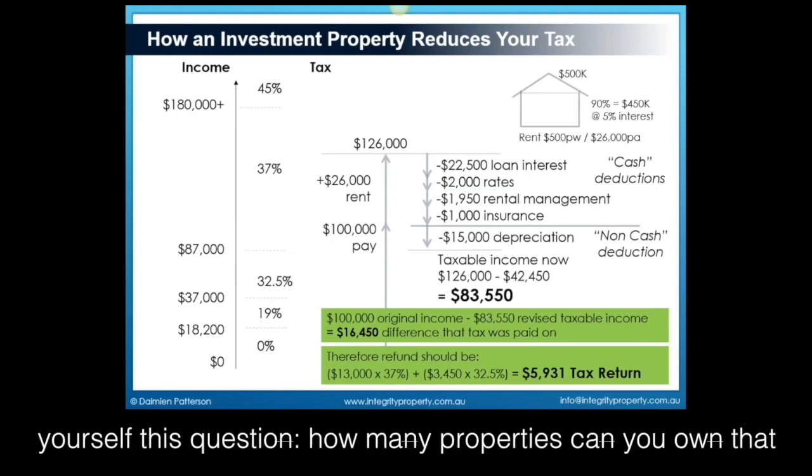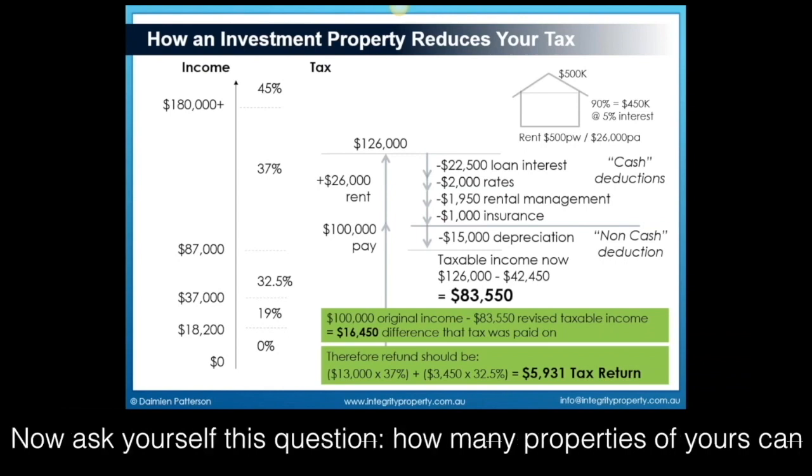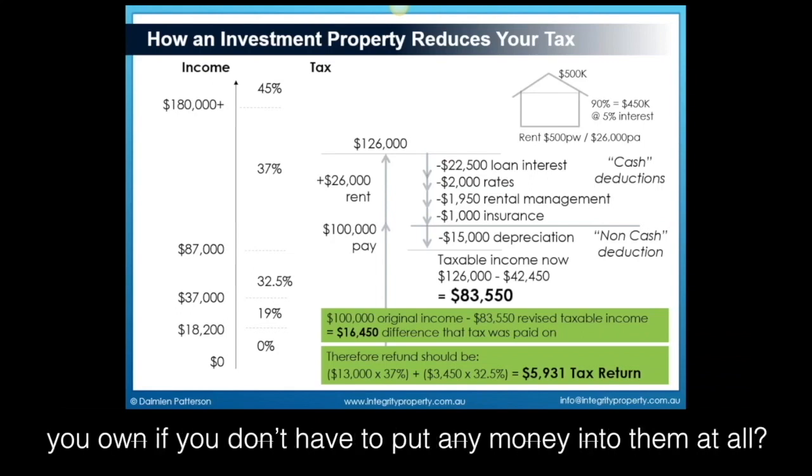Ask yourself this question: how many properties can you own that have to put $100 a week or more of your own money into? Now ask yourself: how many properties can you own if you don't have to put any money into them at all?